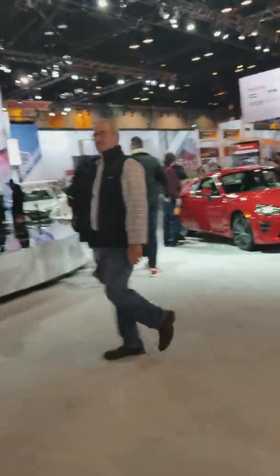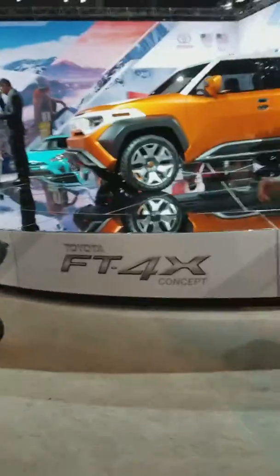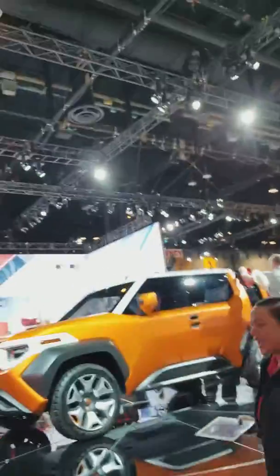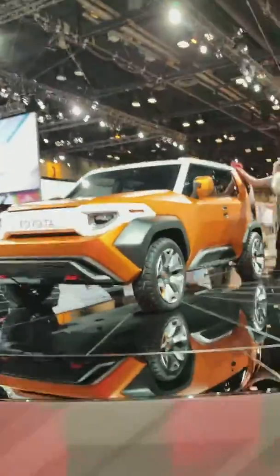This prototype has carbon inlet and carbon details throughout. Amazing wide body — the door lines continue with it, so amazing job on that. There's also the FT1 or FT4x concept, a cute little off-roader that's probably going to replace the FJ.